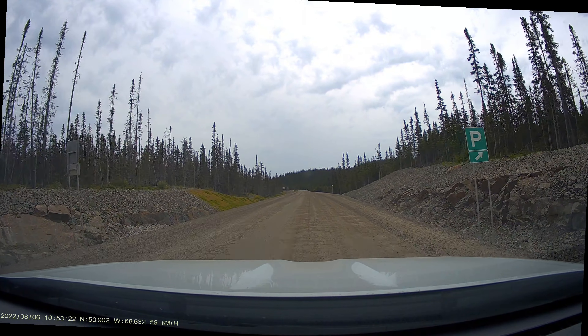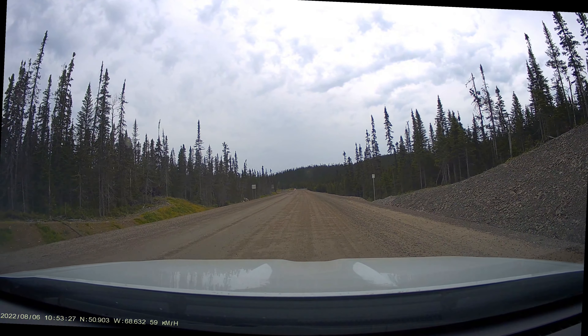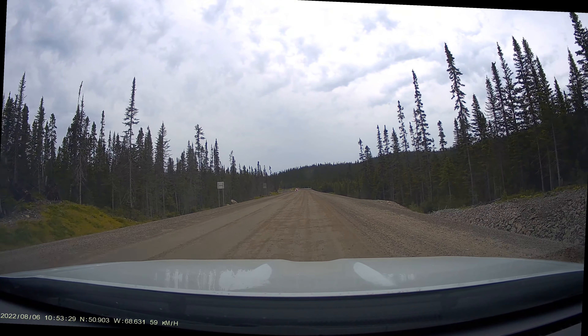Black spruce is becoming much more common now, resulting in a kind of a see-through forest. We're starting to enter the taiga, the boreal forest.